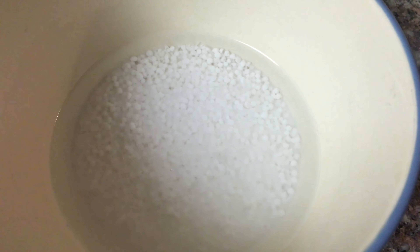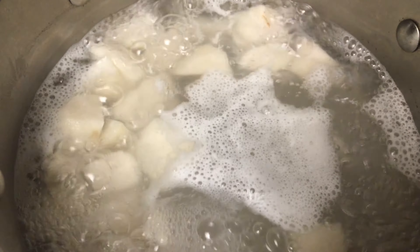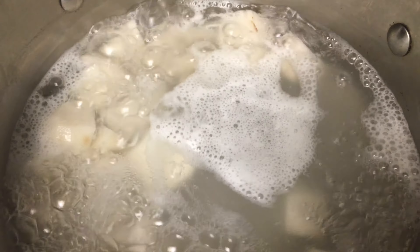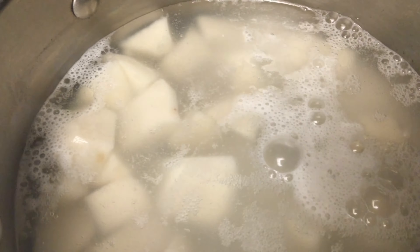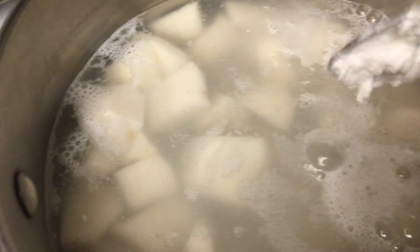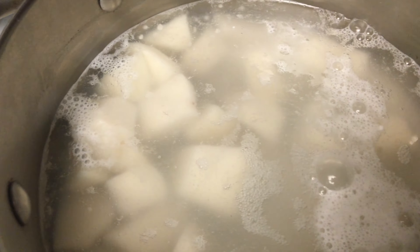Now that the water is boiled and the taro is cooked, we will have to put in the coconut milk and the tapioca pudding, and wait until the tapioca and the coconut are fully cooked and boiled.